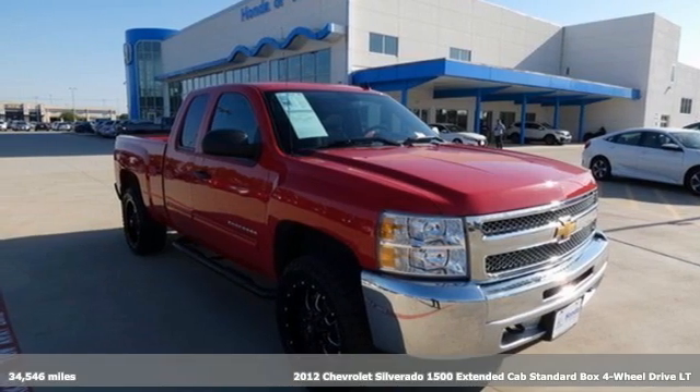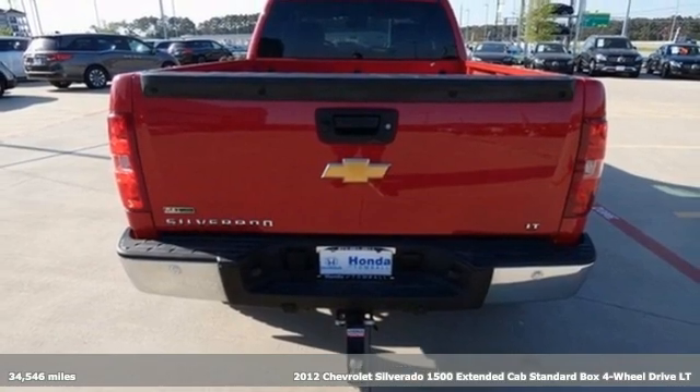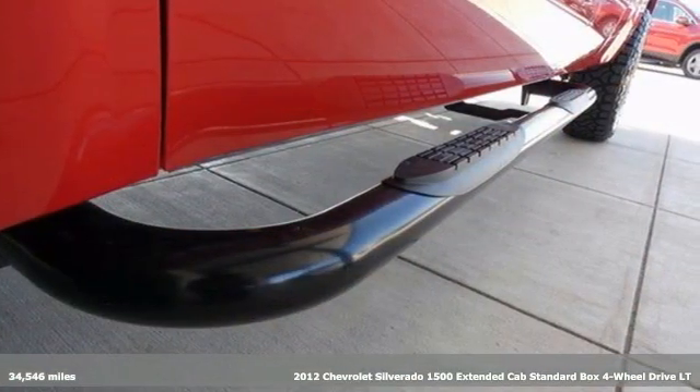It's a 2012 Chevrolet Silverado 1500. Equal parts suave and stout, this multitasking Silverado is a powerful personality.